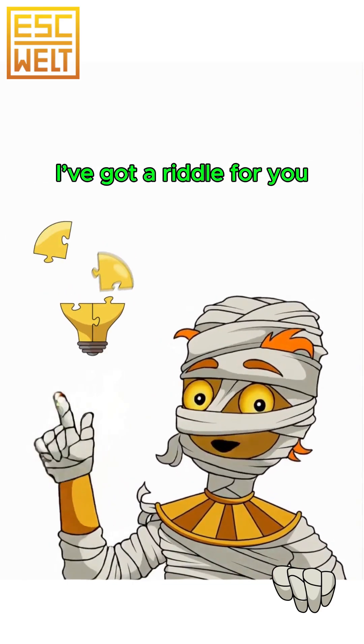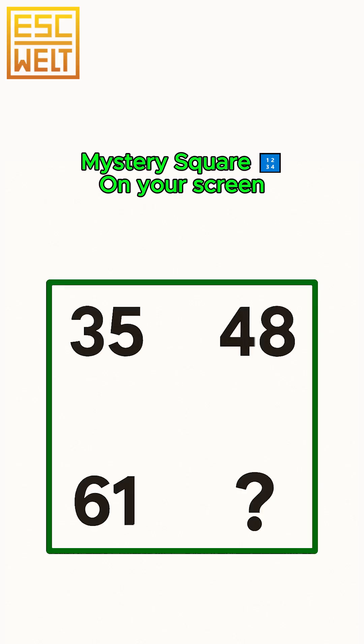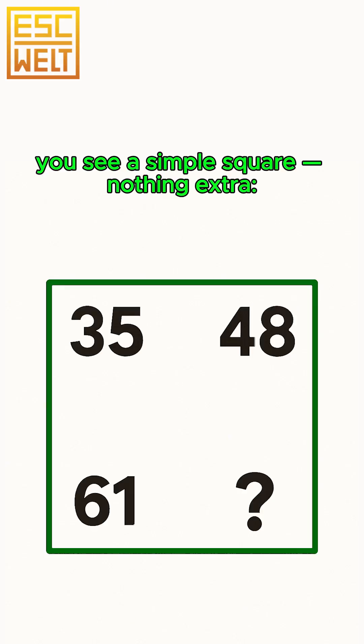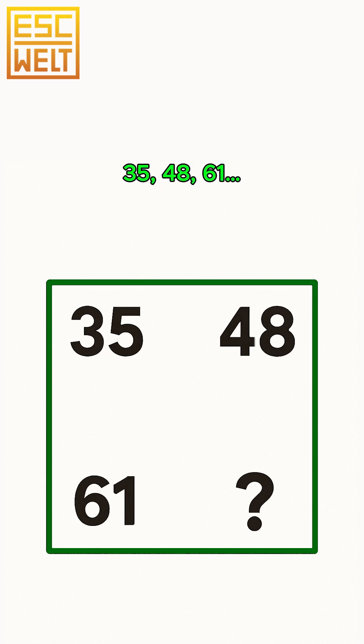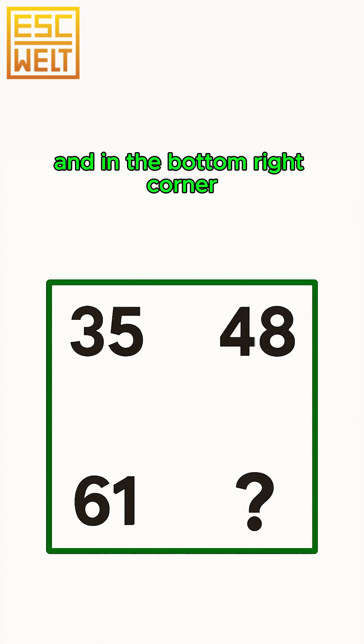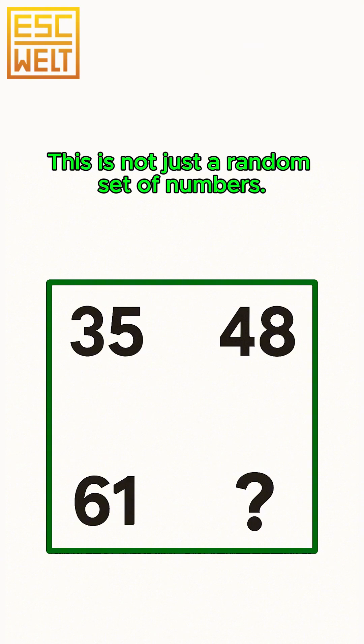Hi, let's train your brain. I've got a riddle for you — try to solve it better than anyone else. On your screen you see a simple square, nothing extra. Four corners, and three of them have numbers: 35, 48, 61 — and in the bottom right corner, a mysterious question mark.